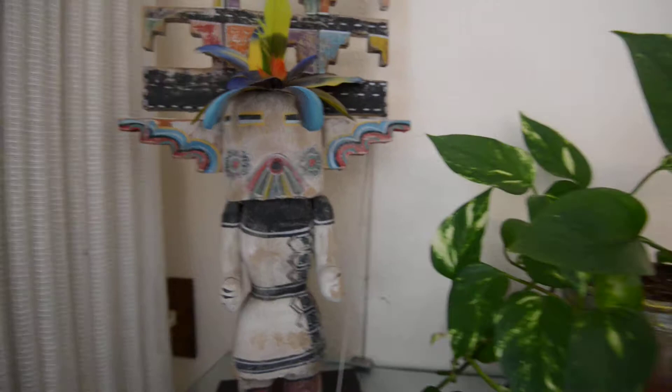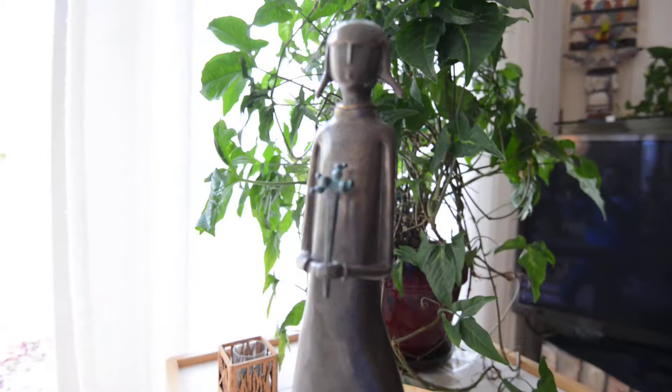This is called Flower. It's a bronze that Nora Narengho made, and that just reminds me of Hazel.